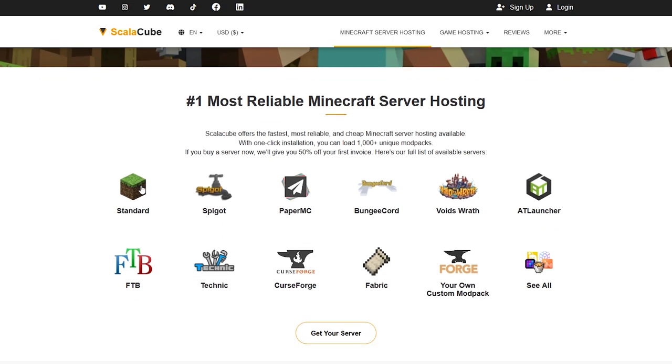Scrolling down further, you can see all the software they support: standard Minecraft, Spigot, PaperMC, BungeeCord, and a bunch of other modded launchers including Forge, Fabric, Curseforge, and you can also upload your own custom mod pack. Basically you can do anything you want.